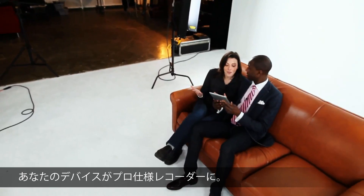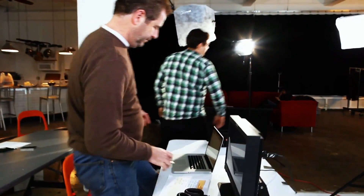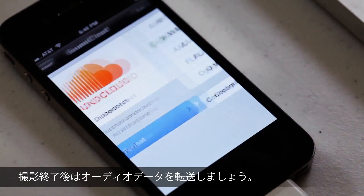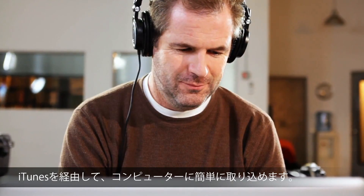Giving you full control over your audio no matter what set you're on. At the end of the scene you can transfer your audio effortlessly to SoundCloud, Dropbox, and email, or simply transfer it direct to your computer via iTunes.